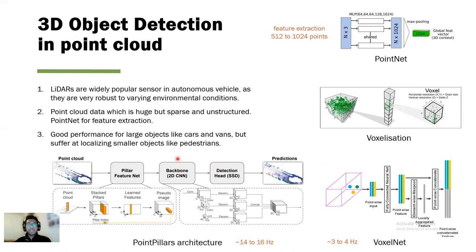But the problem with LiDAR is that it generates point clouds that are sparse and unstructured, making it more challenging to extract relevant features from this kind of data. Nevertheless, significant progress has been made in learning features directly from raw point clouds.